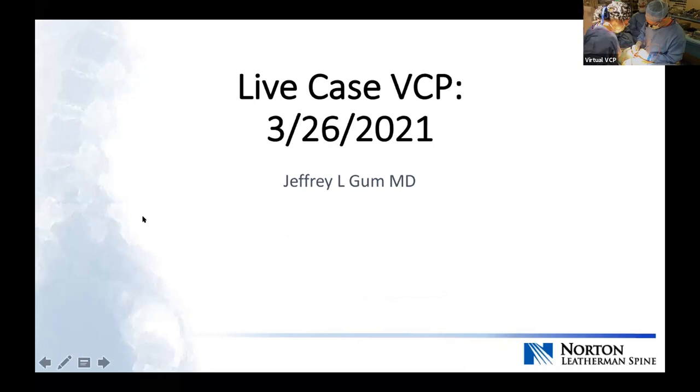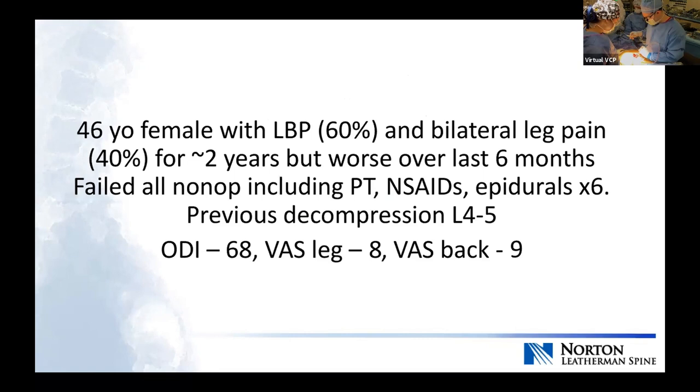So what we're going to do is go through a couple of PowerPoint slides, then go through the plan on the planning station, then I'll scrub in and we'll get going. My fellow and PA are currently exposing and getting everything set up, so it looks like we're going to be right on time. The case for today is a 46-year-old female with low back pain and bilateral leg pain — 60-40 back over leg. It's been going on for about two years, but the last six months have been pretty detrimental. She's tried all the typical non-operative stuff and had at least six injections. ODI 68, VAS leg is eight, back is nine.